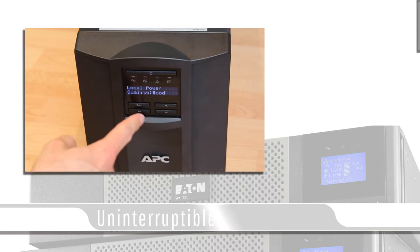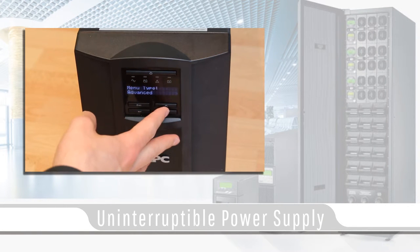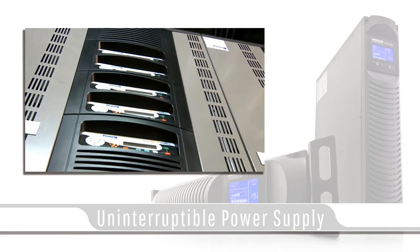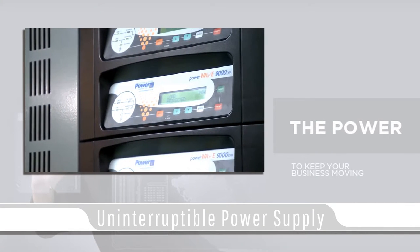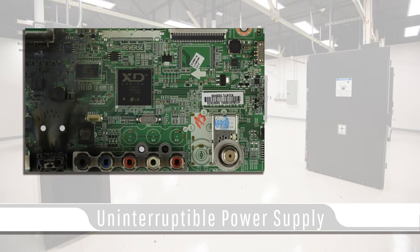In today's video blog I will be covering battery backup power supplies, also known as UPS — uninterruptible power supplies. Uninterruptible power supplies are your first line of defense to protect your important equipment from damage from electrical surges. Unprotected equipment during an electrical surge can suffer major hardware failures such as fried capacitors or circuit boards.